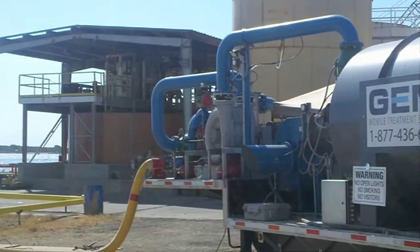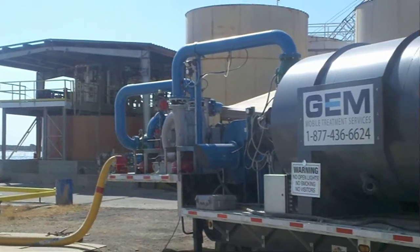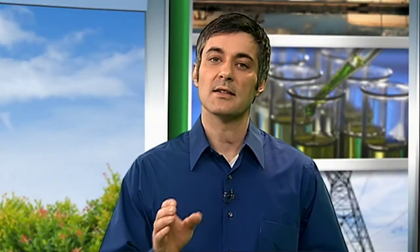Vapor combustion is more efficient than alternative thermal technologies because it burns less supplemental fuel, maintains a high destruction efficiency, and has a proven safety record and is cost effective.